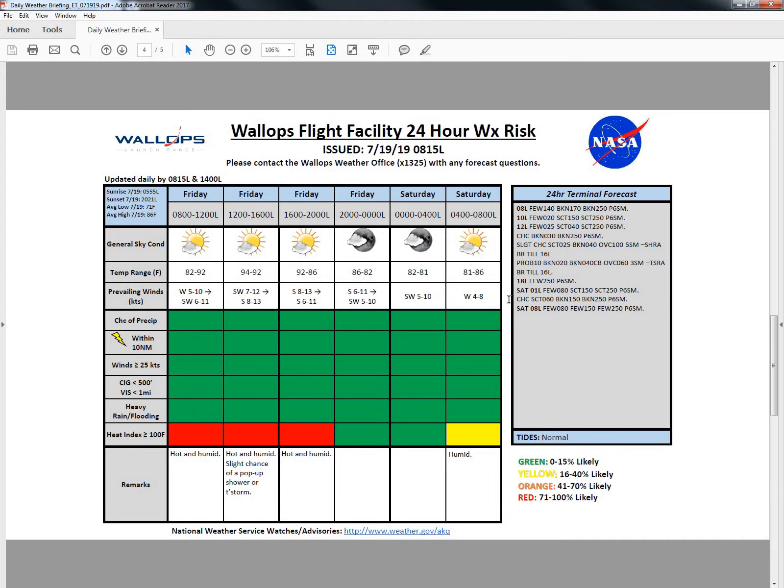Our 24-hour terminal forecast shows VFR conditions over the next 24 hours. If we do see that shower or thunderstorm in the region, ceilings could go down to around 2,000 feet. There is only a 10% chance of thunderstorms from noon until 1600 local. We also have a chance of a broken deck around 3,000 feet this afternoon with the sea breeze boundary in the region. Tides are normal.